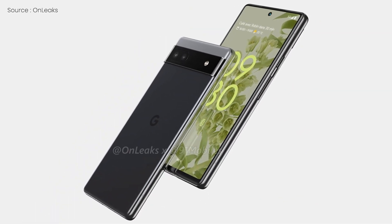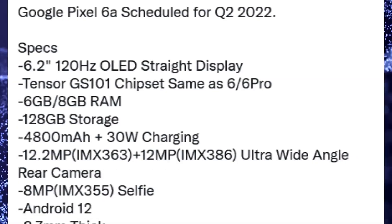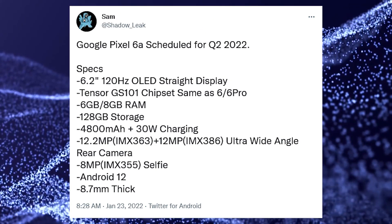The Google Pixel 6a is expected to hit shelves in a few months and several specifications for the device have now been released by a shadow leak, some of which have already previously been leaked.